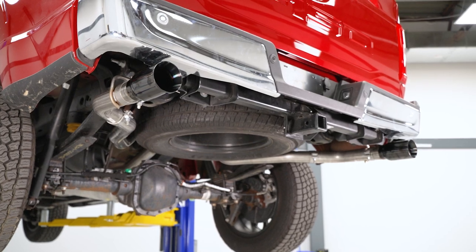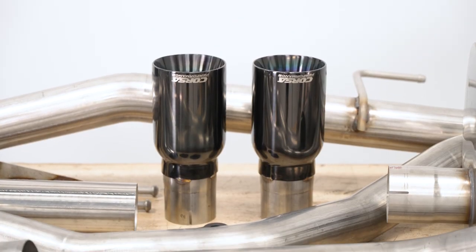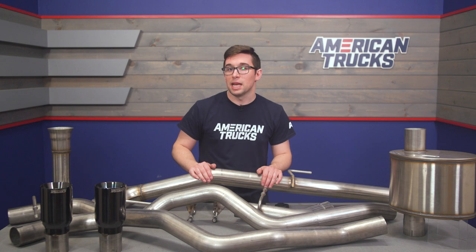The tips are a dual-wall T304 stainless design with a PVD black finish, so everything you see here is going to stand up as well as it possibly can to the elements and should resist rust and corrosion quite well.